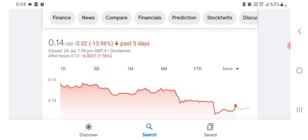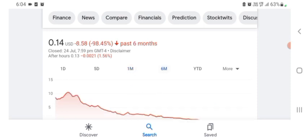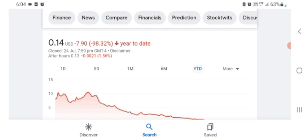One month before, the stock was trading at 20.59% negative in a day. In six months before, the stock was trading at 98.45% negative in a day, and in total the stock was trading at 98.32% negative. So we can easily see the stock has been consistently negative.